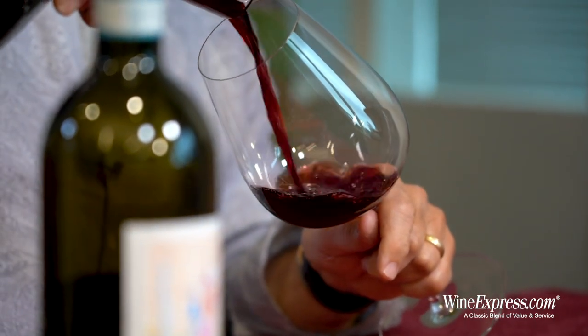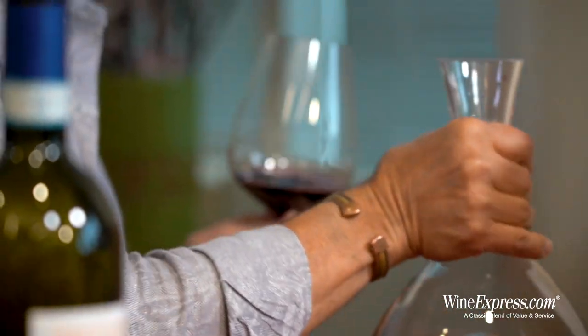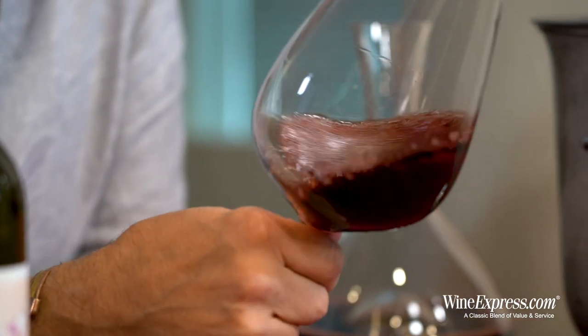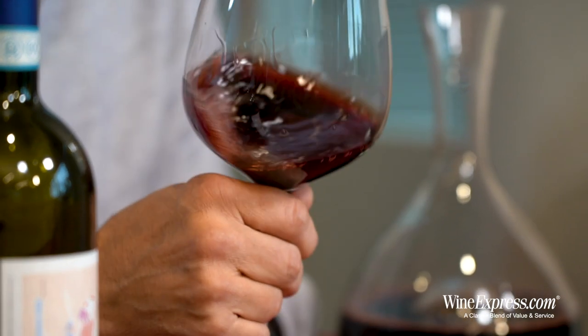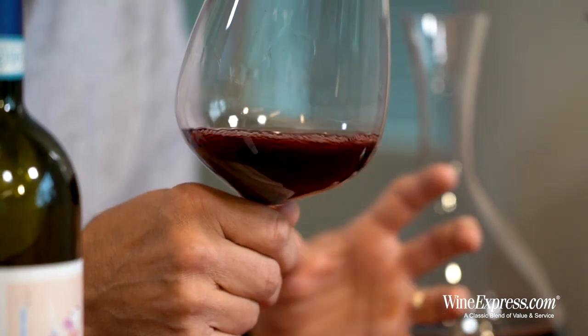All grapes are handpicked from a particular, carefully selected vineyard. Very carefully fermented — all natural fermentation, no added yeasts, no filtration.